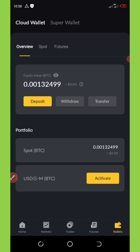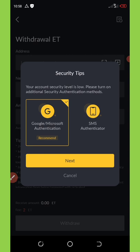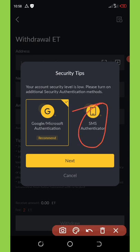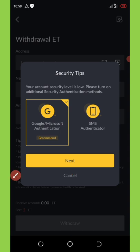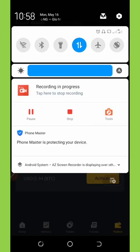Before you start withdrawing your coins, you must first set up your account security. You need to set up the security function — either a Google Authenticator or SMS verification. Choose one of these methods and this will help secure your account so you won't lose any funds. Once you've set up security, you are good to go for withdrawals.